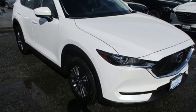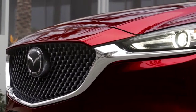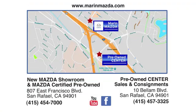Take it for a test drive today. Marin Mazda — we offer an excellent selection and fair deals. Come see us today at East Francisco Boulevard in San Rafael.